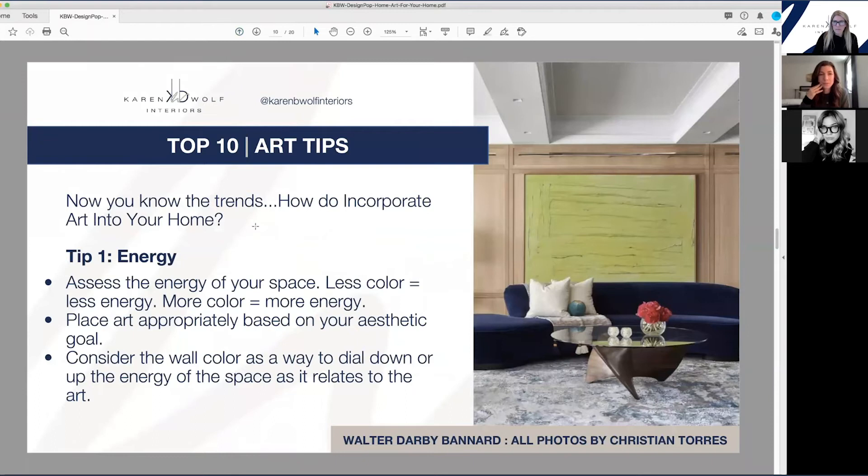Leaving walls blank is really important. I advise clients to do one to two pieces per room — otherwise you create a cluttered look. We usually do about two walls in a room with art. If we still feel we need something on a wall, we'll go to a mirror, styled shelving, or something like that. Let me go through the top ten art tips.